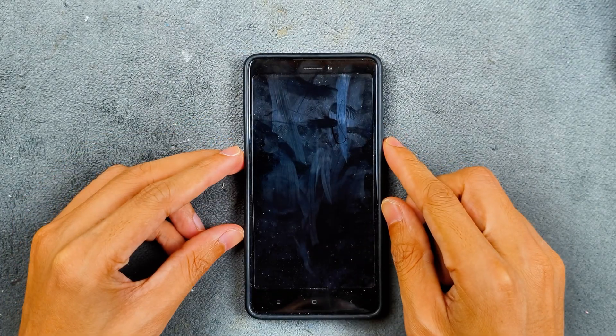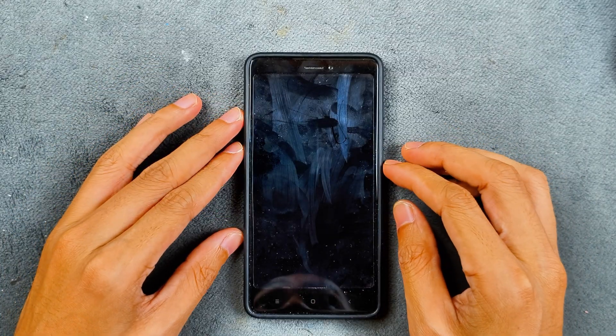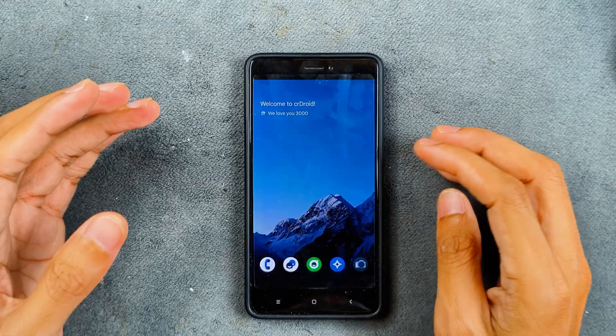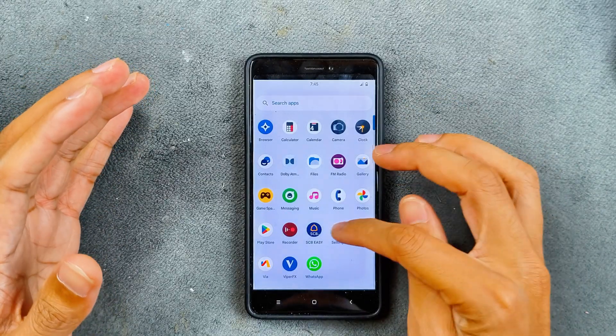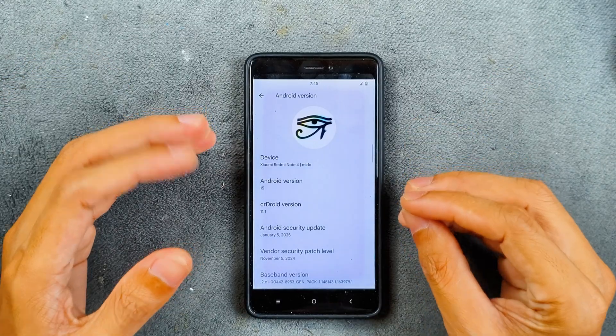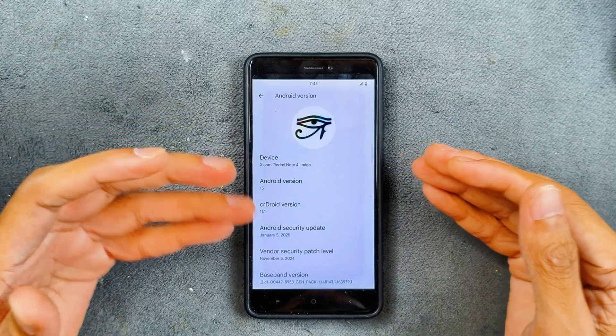Hey guys, welcome back to another custom ROM review for Redmi Note 4. This time we have an Android 15 based ROM for this device. We are trying out LineageOS 11.1 for Redmi Note 4, and this is actually an official version. One thing which is really good about this ROM is that it is working pretty well — it's just amazing that we are getting Android 15 on this old device.